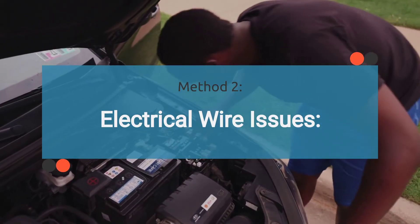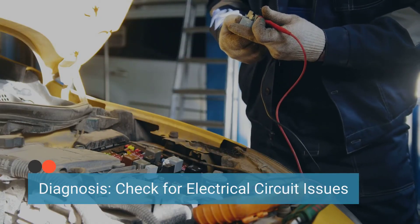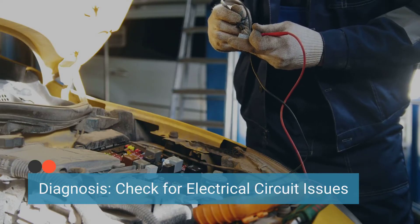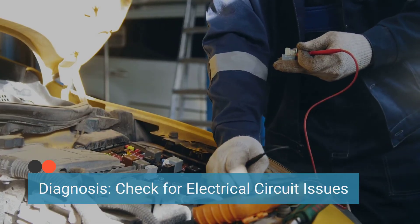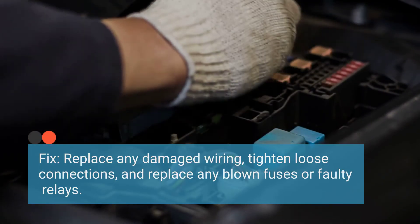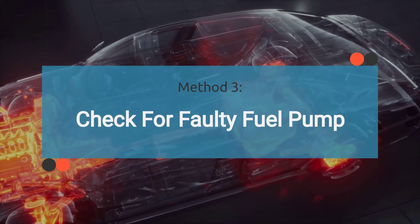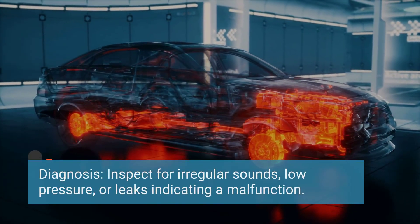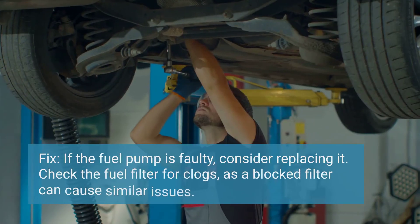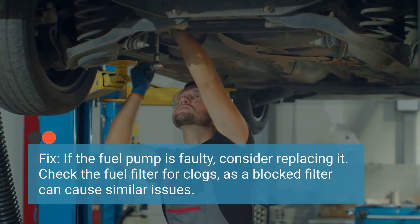The second method entails thoroughly inspecting for any issues in the fuel regulator circuit. This involves inspecting the electrical wiring related to the fuel regulator circuit for any signs of damage, such as frayed wires, loose connections, or corroded terminals. Additionally, check the fuses and relays related to the fuel pump circuit. If any issues are found, replace damaged wiring, tighten loose connections, and replace any blown fuses or faulty relays. If the P0001 code is suspected to be caused by a faulty fuel pump, check for unusual noises, lack of fuel pressure, or leaks. If the fuel pump is found to be faulty, it may need to be replaced. Also ensure the fuel filter is not clogged, as a restricted fuel filter can mimic symptoms of a faulty fuel pump.